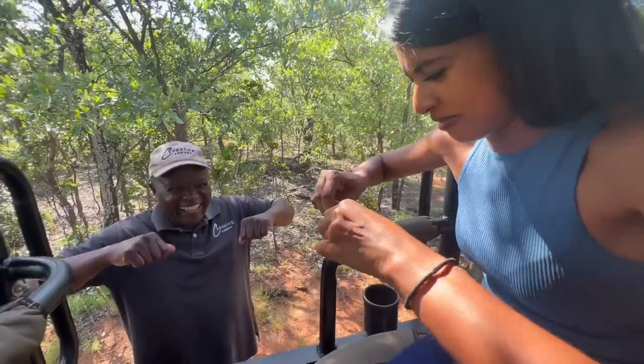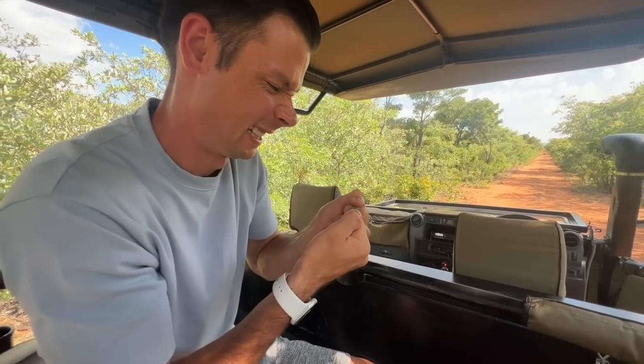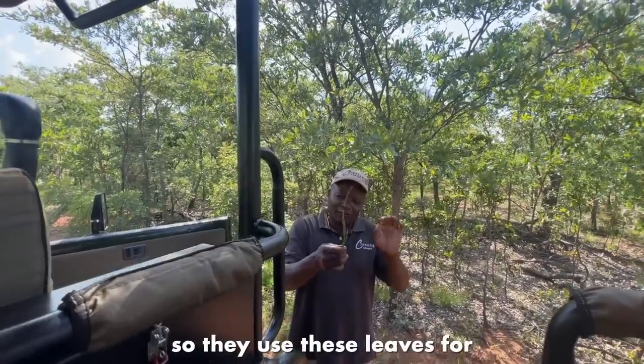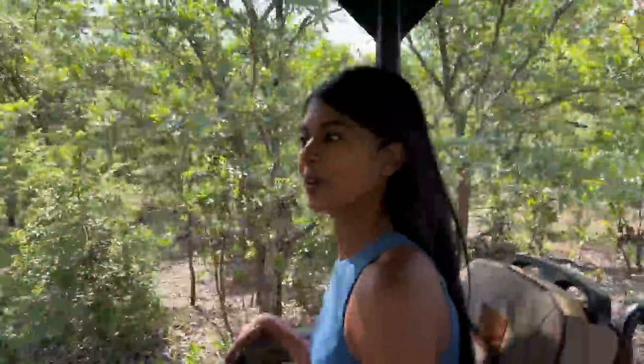This leaf — Herbert said — is unbreakable. It's so thin but it's so strong, you could pull a truck with it. They use these leaves for making baskets. So clever. Herbert says if you find this, you can survive. Thank you for teaching us, that's so interesting. And we're off again.